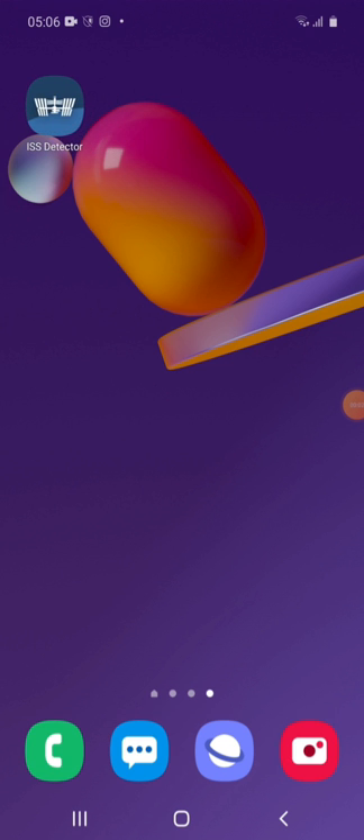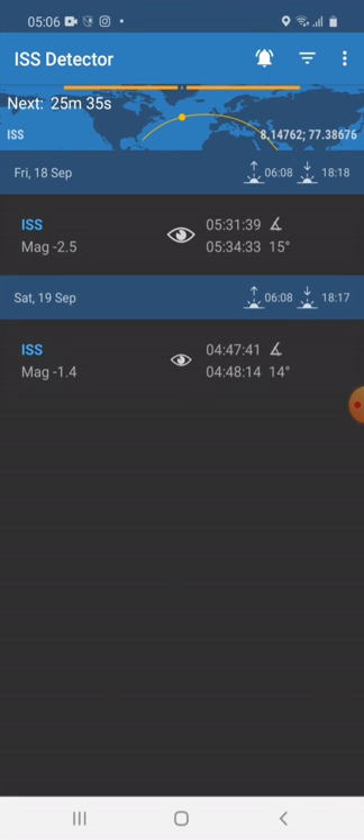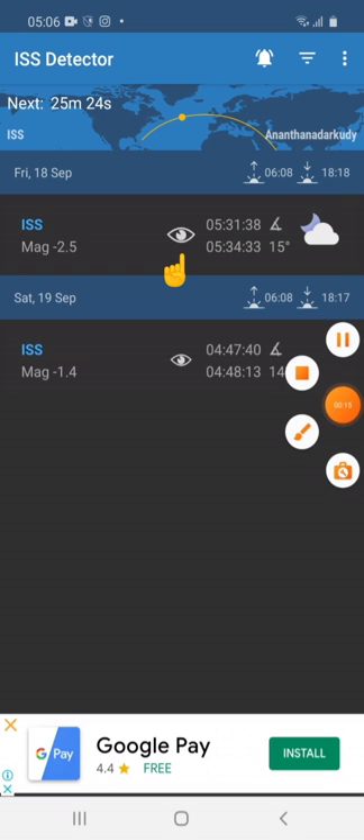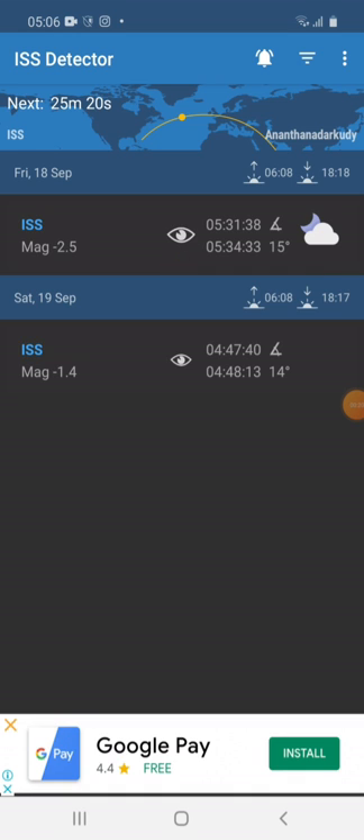ISS Detector is the app to locate the ISS. The next sighting is within 26 minutes. The eye icon represents the quality of sight — the bigger the eye, the better the visibility.